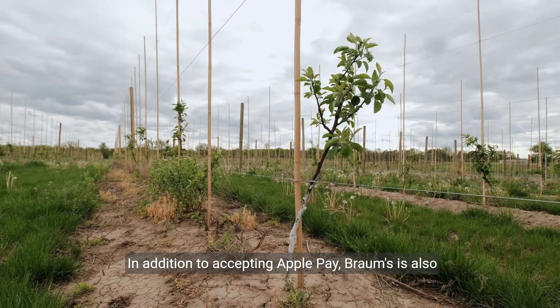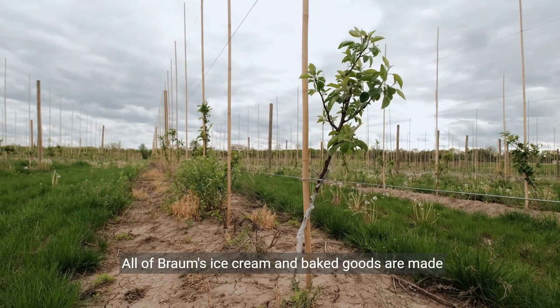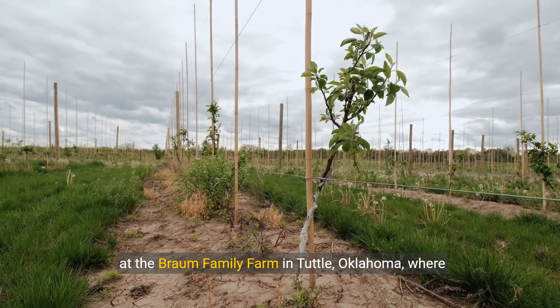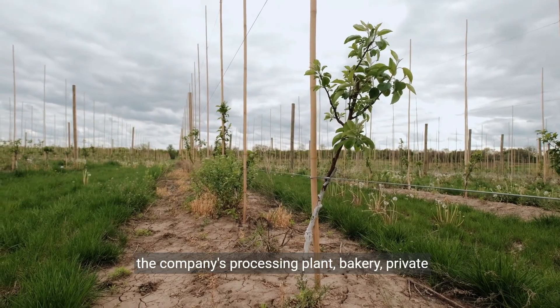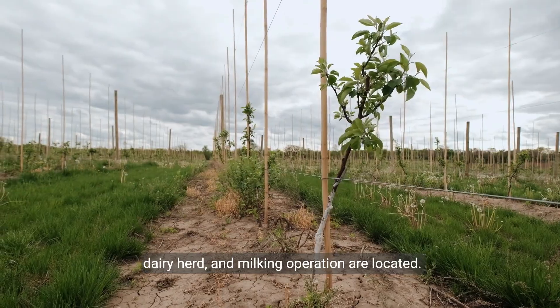In addition to accepting Apple Pay, Brahms is also known for its commitment to quality. All of Brahms' ice cream and baked goods are made at the Brahms family farm in Tuttle, Oklahoma, where the company's processing plant, bakery, private dairy herd, and milking operation are located.